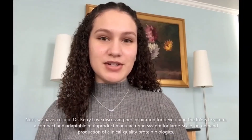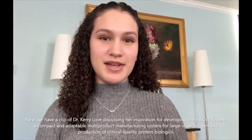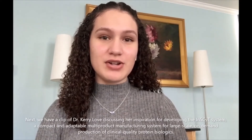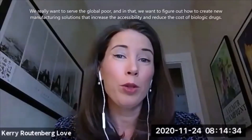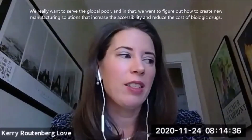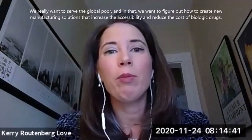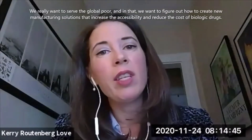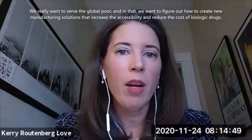Next we have a clip of Dr. Carrie Love discussing her inspiration for developing the InSight system — a compact and adaptable multi-product manufacturing system for large-scale on-demand production of clinical quality protein biologics. We really want to serve the global poor, and in that we want to figure out how to create new manufacturing solutions that increase the accessibility and reduce the cost of biologic drugs.